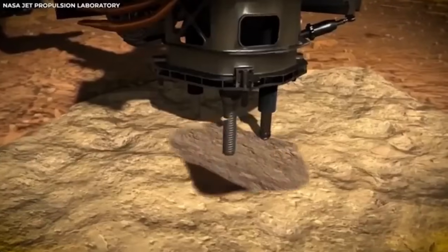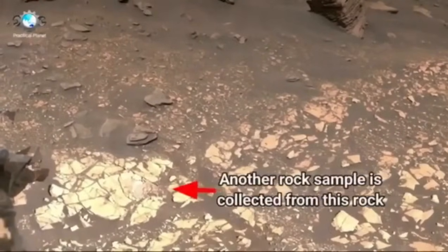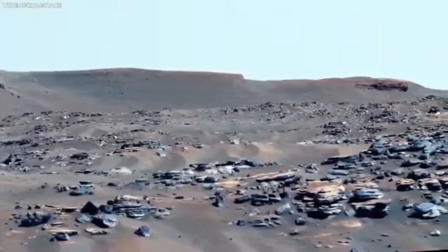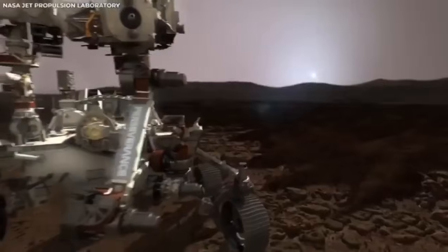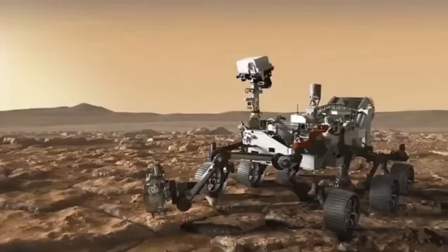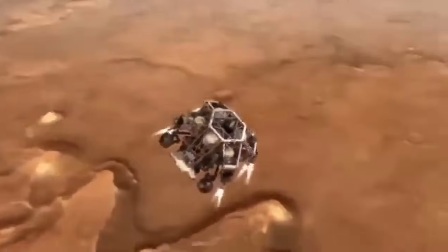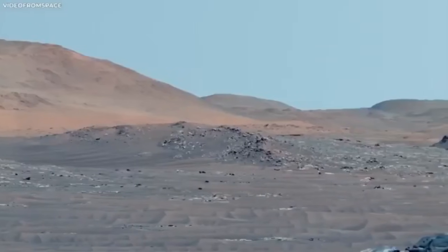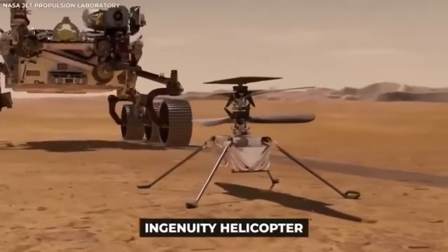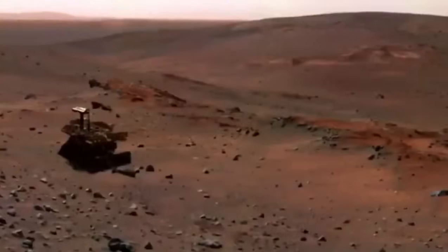The day Perseverance landed on Mars was a really big deal. It took off from Earth in July 2020 and spent more than six months traveling through space to get to Mars. Its arrival was nerve-wracking. The process, called the Seven Minutes of Terror, involved very precise moves to get through the Martian atmosphere and land safely — a complicated sequence with many steps to make sure everything went perfectly. For the first time, this rover had high-definition cameras that recorded every bit of its trip down to Mars.